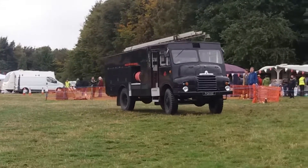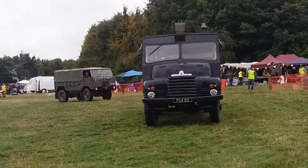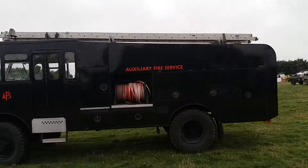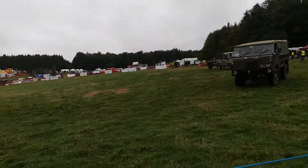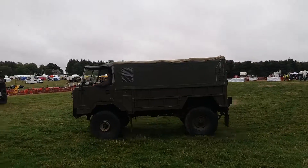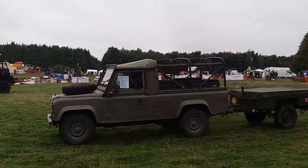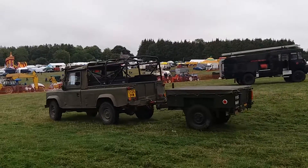There's a lovely old Green Goddess here. Old Bedford PGW A-2. Auxiliary fire service there. Military Land Rover's here and the 110 behind there, with that trailer made by Land Rover. Here we are at North Leach Steam Show.